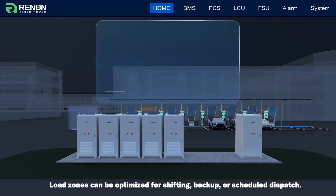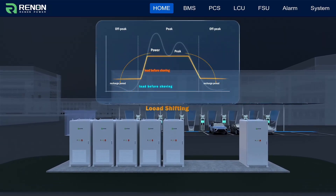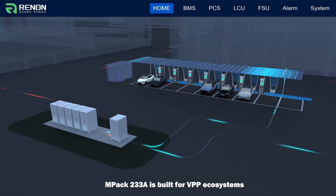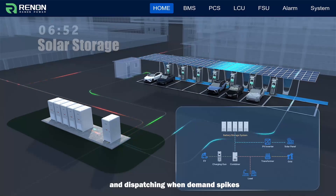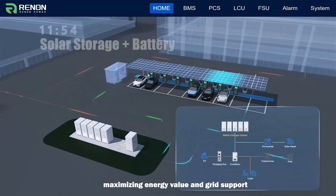Load zones can be optimized for shifting, backup or scheduled dispatch. MPAC-233A is built for VPP ecosystems, charging during off-peak hours and dispatching when demand spikes, maximizing energy value and grid support.